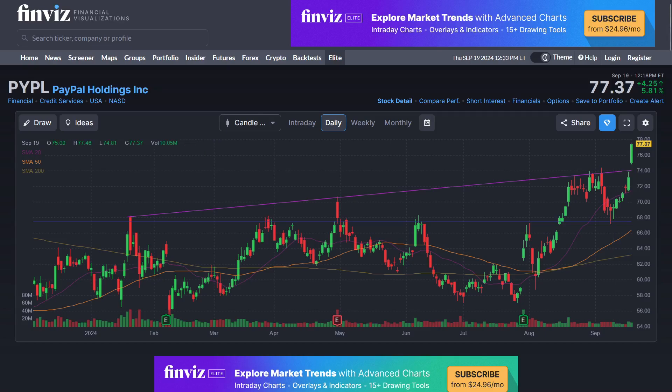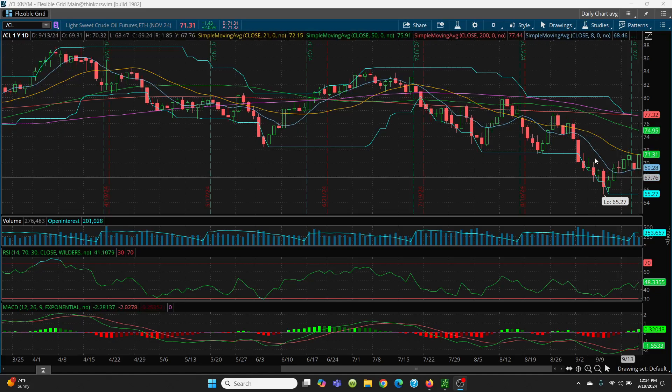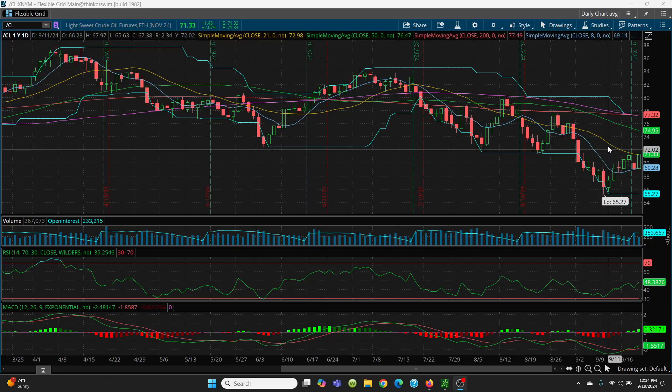Let's take a look at crude oil — daily chart. Check that bad boy out right there: 71.28. You can see where it came all the way down and then held that 8 simple moving average. This is why you want to trade the charts. As long as it holds this — I said in this morning's video — you're trading between that 8-day and that 21-day. There were some really good scalps. I'm still long on the UCO on my second scalp, and there was a good trading range on the UCO. I'm up 75 cents trading 5,000 shares.